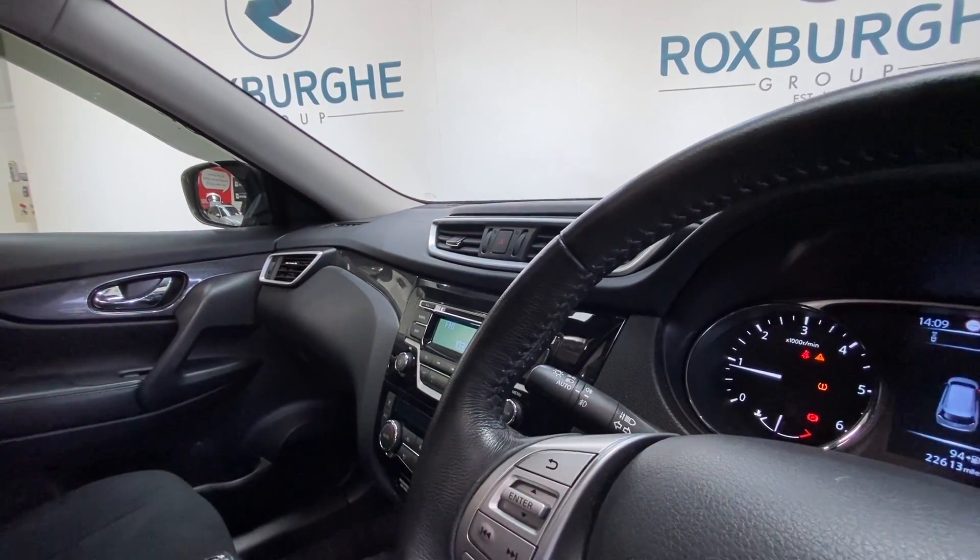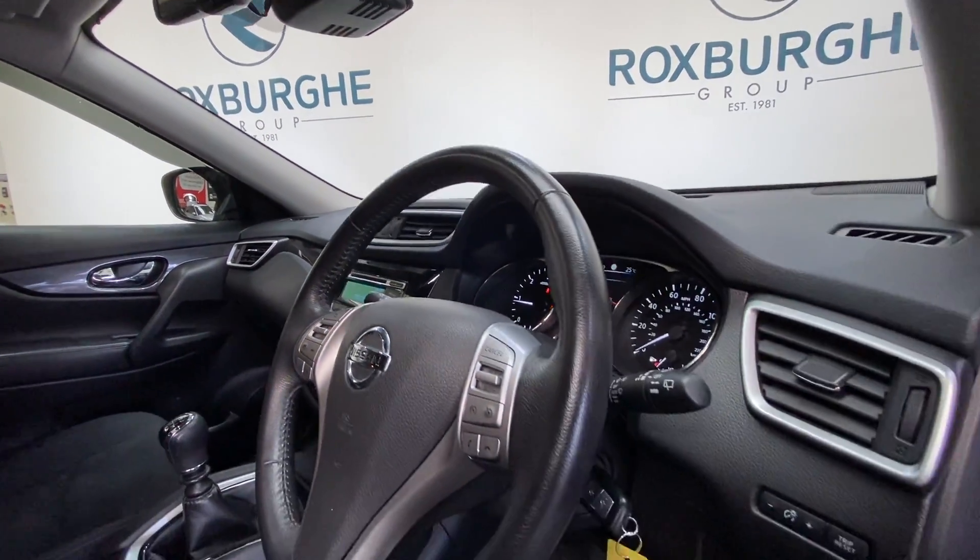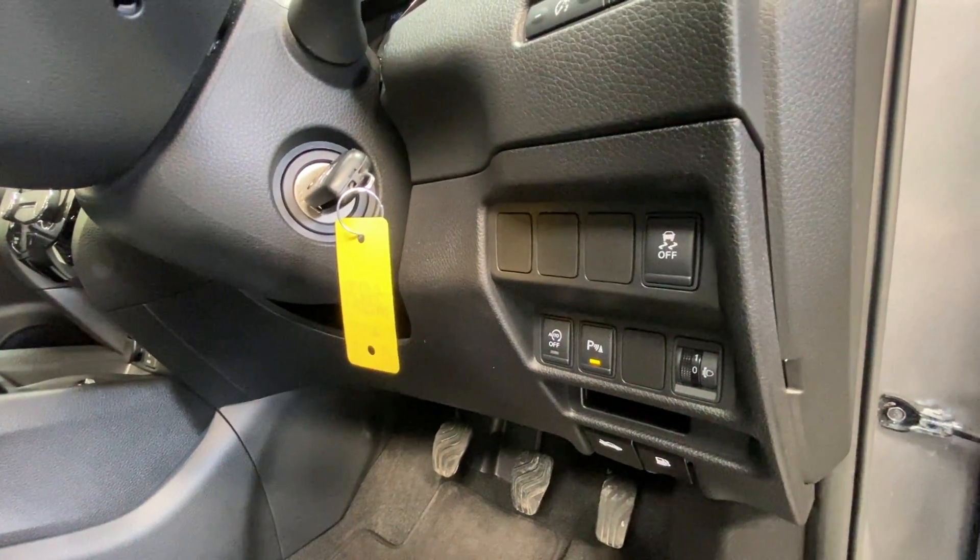We've got your automatic wipers and automatic lights, as well as further controls just down by the driver for your start-stop system.